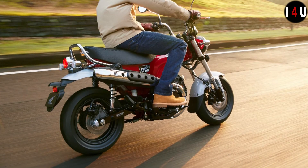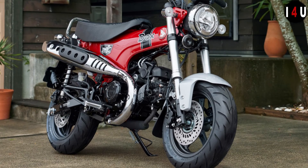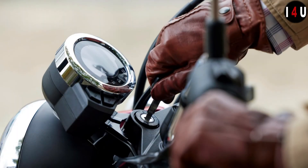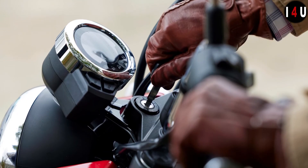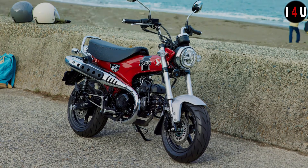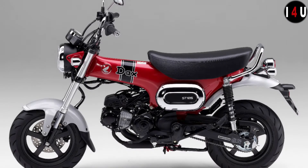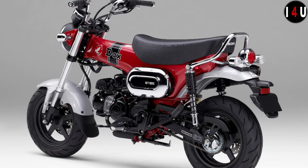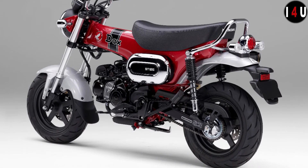Riding has never looked or felt so good. A low seat and wide upswept handlebar make for light steering and great balance, especially at low speed — just right for every level of riding experience. The brakes deliver effective stopping power with the benefit of ABS backup to manage braking in all conditions.